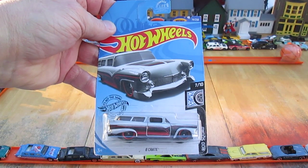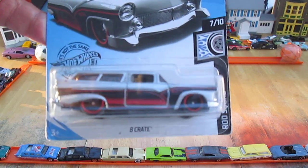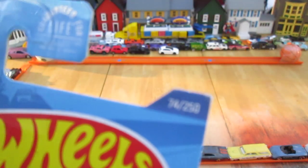Hello and welcome to Timmy's Ten Again for an unboxing of a 2020 Hot Wheels. Today we have from the Rod Squad series, 8 Crate — number 7 of 10, and 74 of 250 on the year.